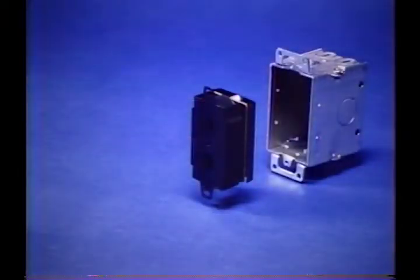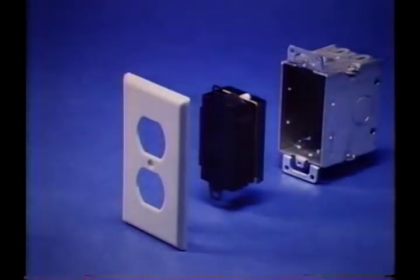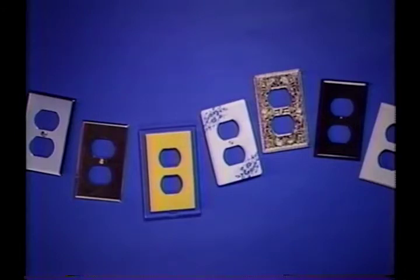Slip it inside a standard single-gang box, cover it with any standard duplex plate, and voilà — a clever camouflage job is easy with Aratec's Raucous Sounder. Just imagine all the customer-pleasing possibilities. But a pleasing appearance isn't all the Raucous Sounder has to offer.